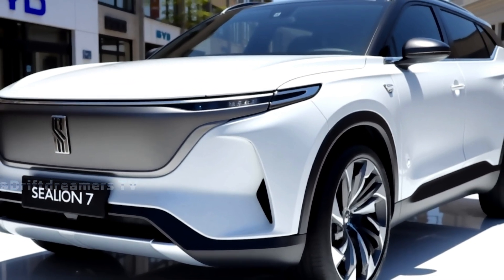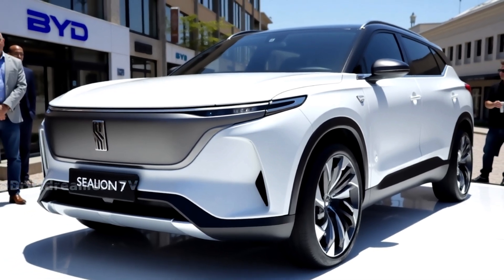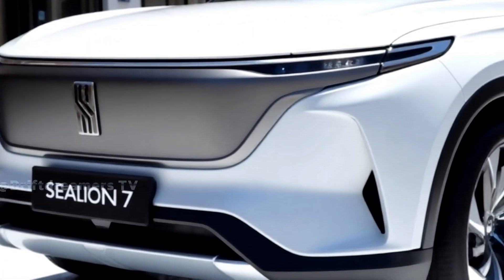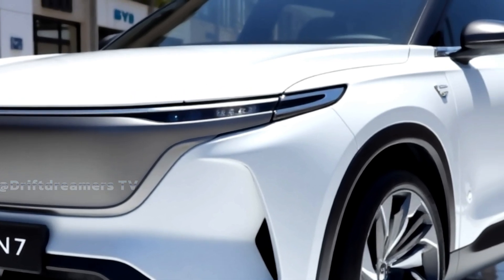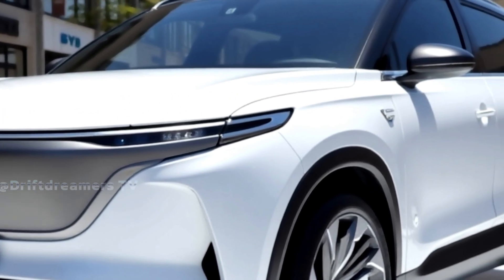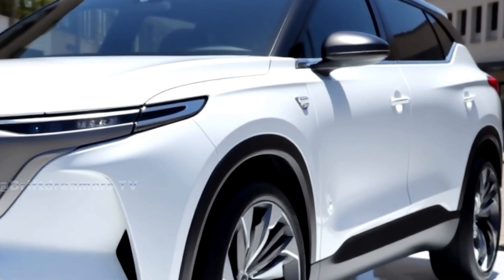The Sealion 7 becomes your intelligent copilot. The 2026 BYD Sealion 7 isn't just an electric SUV — it's a bold statement. Tech-savvy, luxurious, and lightning fast. Electric mobility has evolved, and this is the future on four wheels.